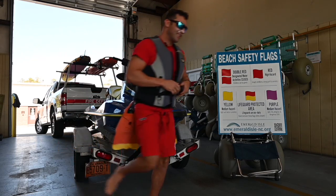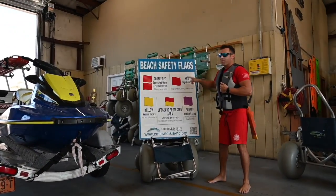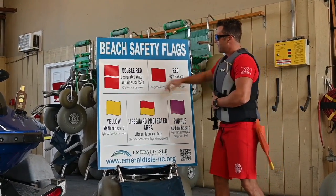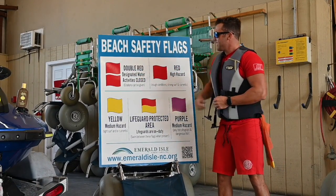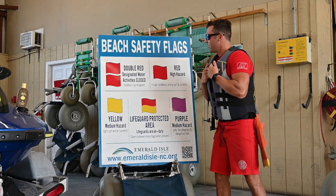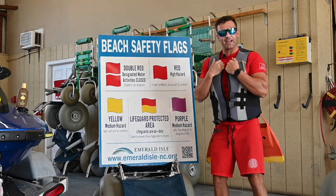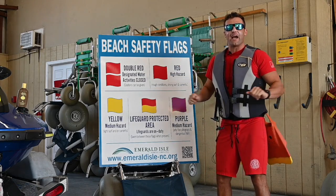Come over here with me. These are beach safety flags. Always remember double red flag means our designated water area is closed. When you see a double red flag, remember no swimming at all.